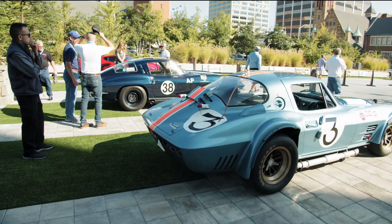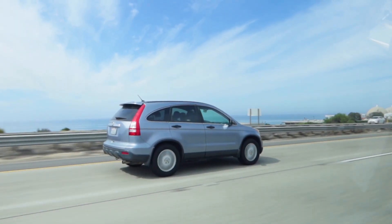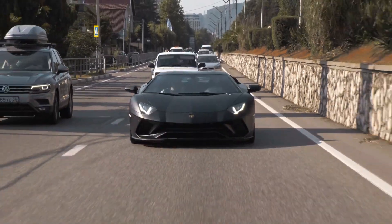These cars can also become more valuable over time, so they're like investments. They can also inspire people and show what's possible when you work hard.